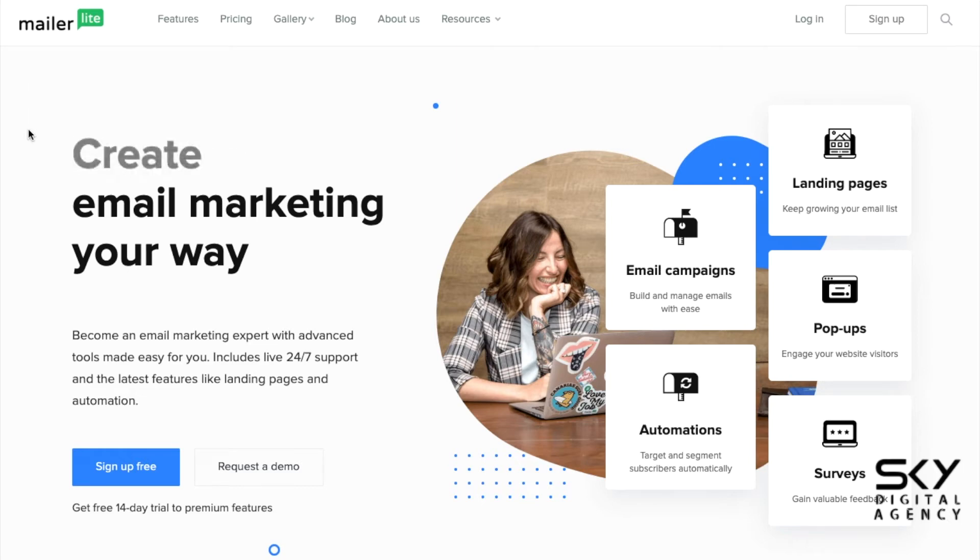Hi everyone, this is Charmaine. I'm the founder and chief digital marketing officer at Sky Digital Agency based in Singapore. In today's video, it's a little bit special. We have been teaching about MailChimp email marketing for business owners, integrated email marketing with MailChimp for e-commerce and business owners as well for integrated digital and email marketing.